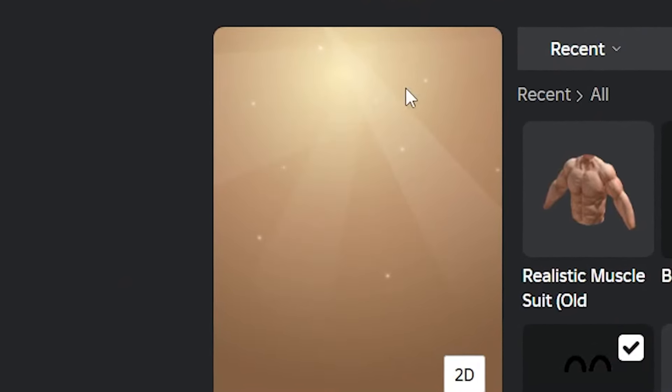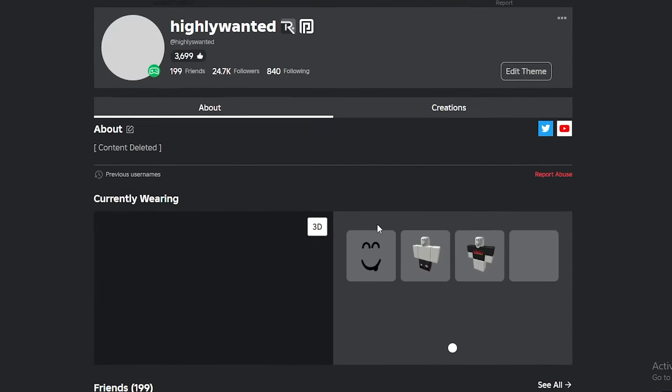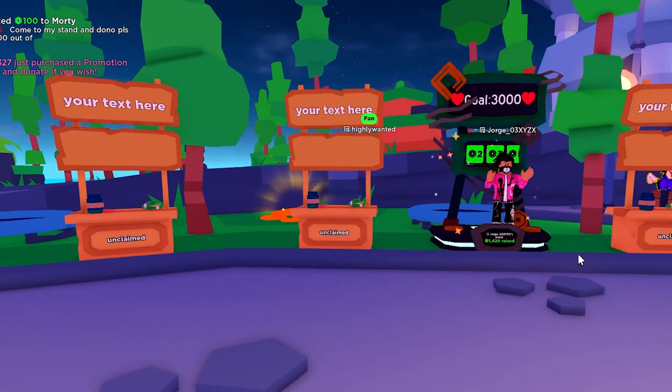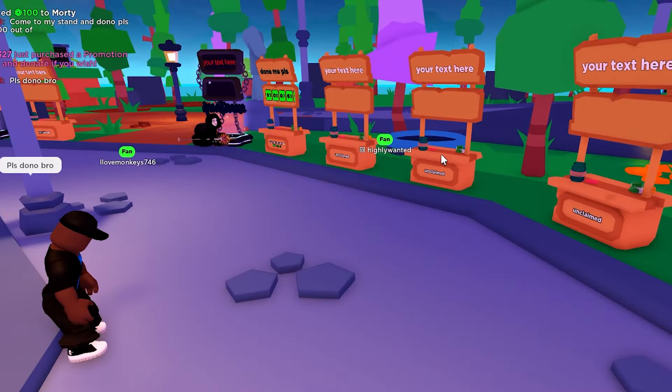If you want, you can remove everything and it just looks like you have no avatar there at all — but trust me, your avatar is still there. Here's what it looks like on the Roblox website. My avatar is actually there but you just can't see it because I have this item equipped. I completely blend in and nobody will be able to see anything besides my username. Somehow people are still begging me for robux and donations.